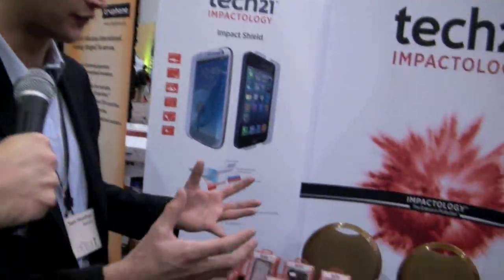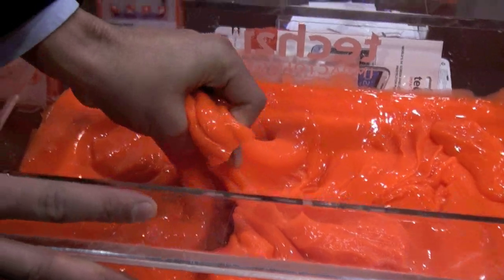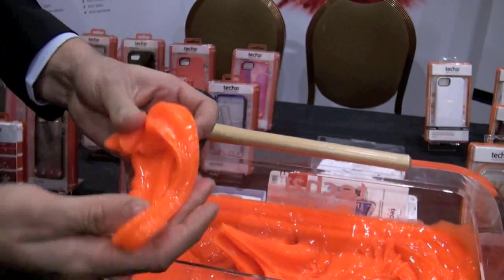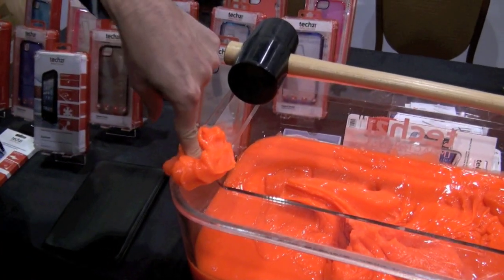We're here talking about impactology — the science of protection. What we do is utilize unique materials that actually protect mobile, tablet, and laptop devices. A simple demonstration: we've got some here in liquid form. This is called D3O, one of the materials we use. As you can see, it's very soft and moves around. If I put the material on the ground and put my finger in, as you can see it gives way.